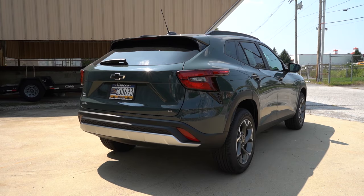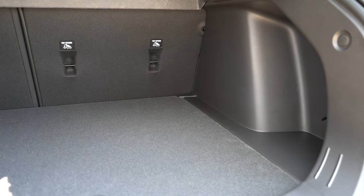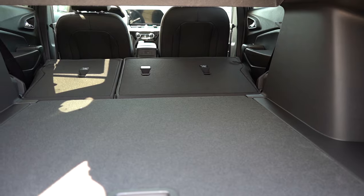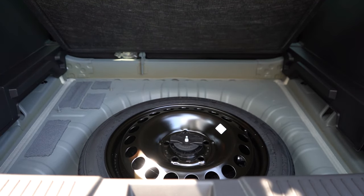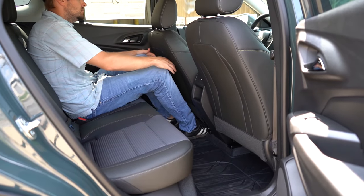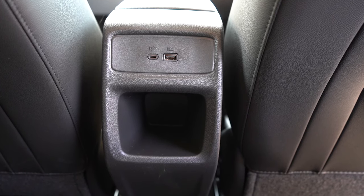Now at the rear liftgate — it's a manual liftgate for all trim levels. Cargo capacity comes in at 25.6 cubic feet, and with the rear seats folded down that bumps up to 54.1 cubic feet. There's cargo lighting, a cargo cover for the LT and up, chrome-plated tie-down anchors, and underneath the cargo floor you'll find a spare tire rather than fix-a-flat, which I love. Rear legroom is 38.7 inches — at 6 feet tall, I had no issues in the second row.